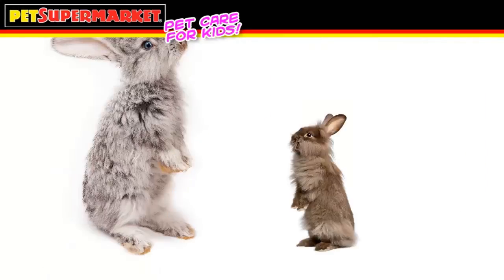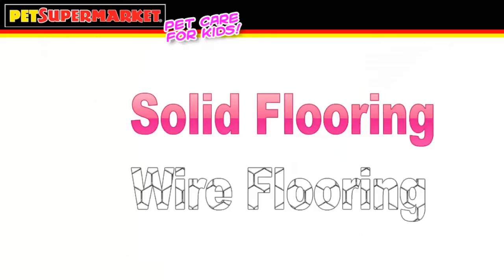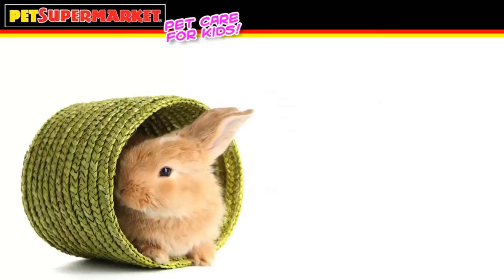Rabbits are small animals, but they do need room to move. A rabbit's home should be at least 40 inches long with room for your rabbit to stand on its rear legs without bumping its head. Very important: the rabbit home needs solid, not wire flooring. Because hiding makes your rabbit feel safe, providing a hiding house is very important.